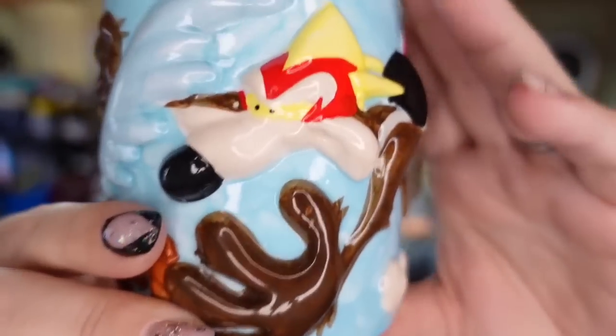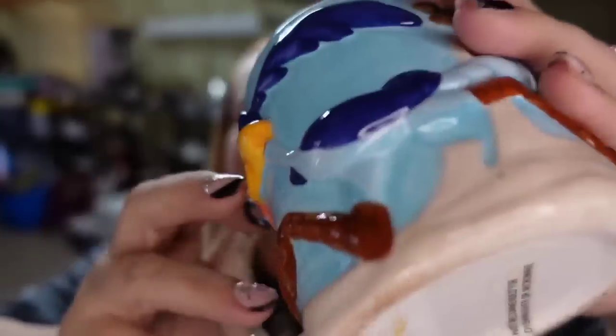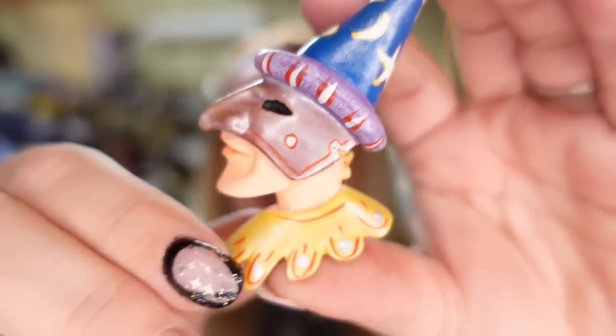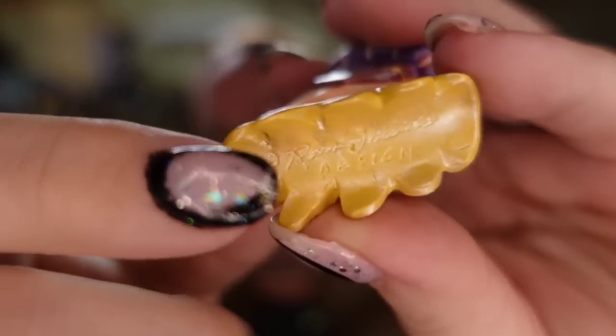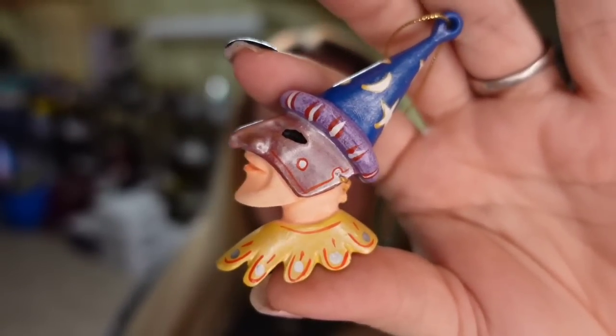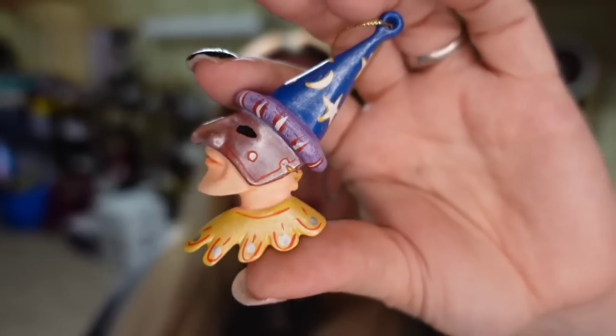Up next is a mug that sold really fast — I just thrifted this about two weeks ago. It is a Wile E. Coyote and Roadrunner mug. I only paid $0.50 and it sold for $17.54 — about a $13 profit. Breakable mugs I'm okay with if they're selling at $15 because they're not that hard to pack. And then this little Mardi Gras Jester — he's actually signed. I paid $1 and he sold for $11.04, about an $8 profit.